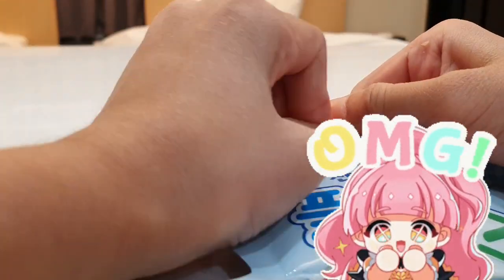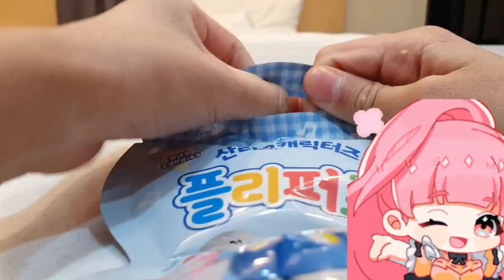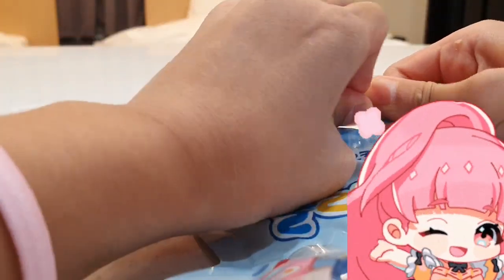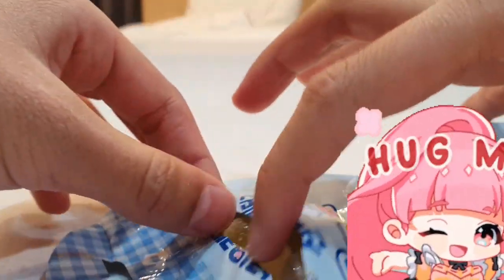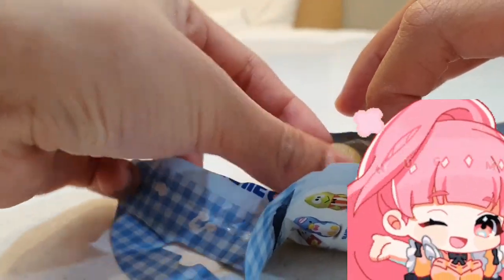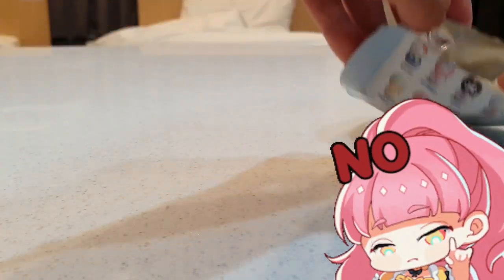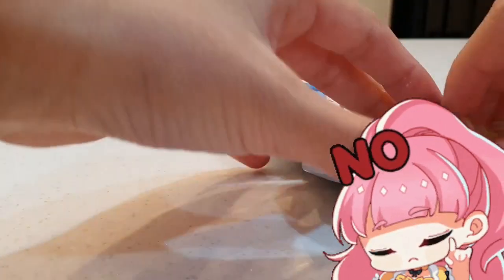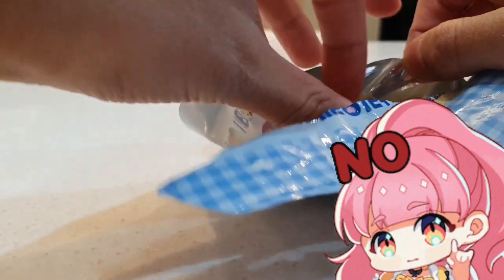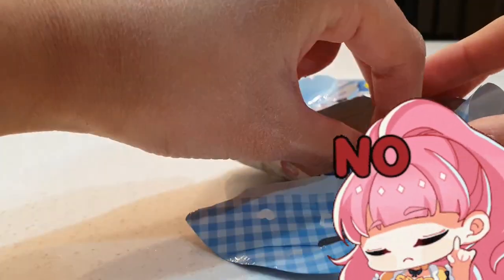And you also have this. I hope I get Cinnamoroll, by the way. Some candy — yum! But we're not supposed to get just the candy; we're supposed to get the toy, of course.